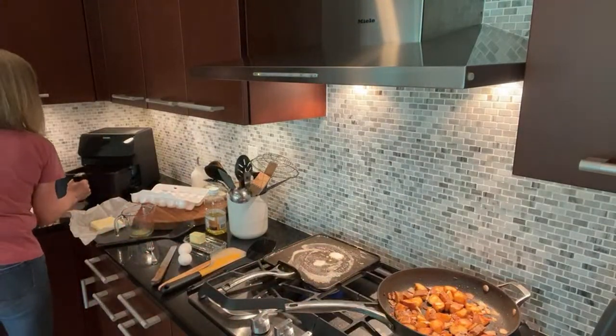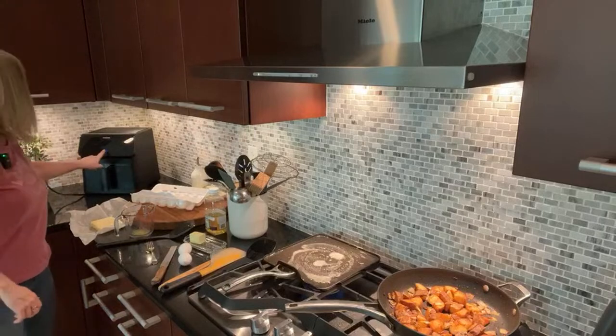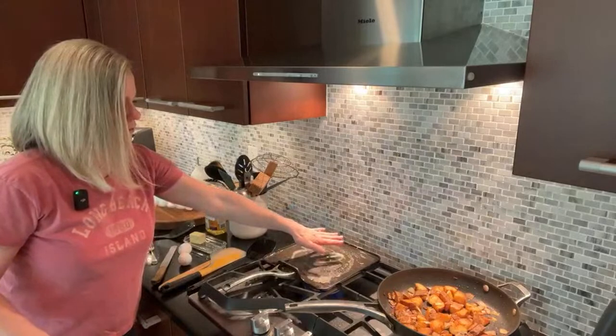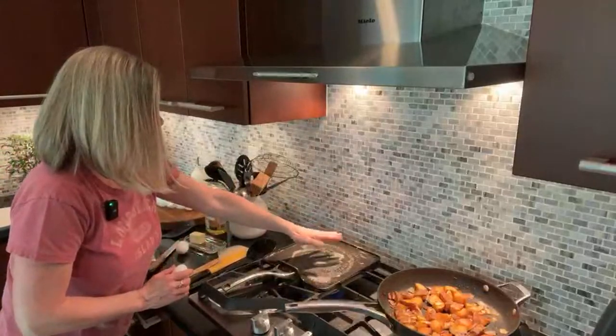I'm getting my bread into the air fryer — I'm not turning it on yet, but that way it's good to go when I'm ready. Let me see how everything is. I think we're good.